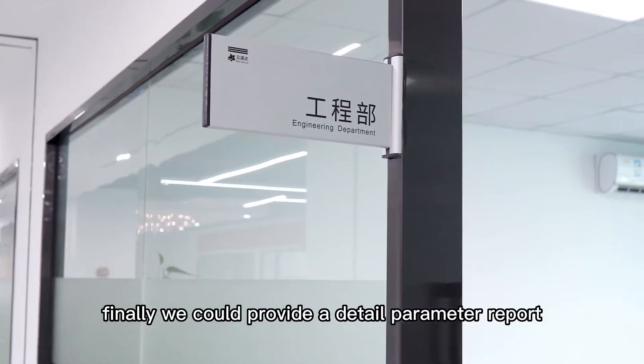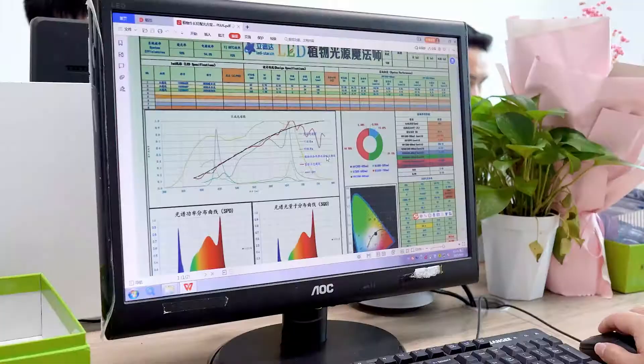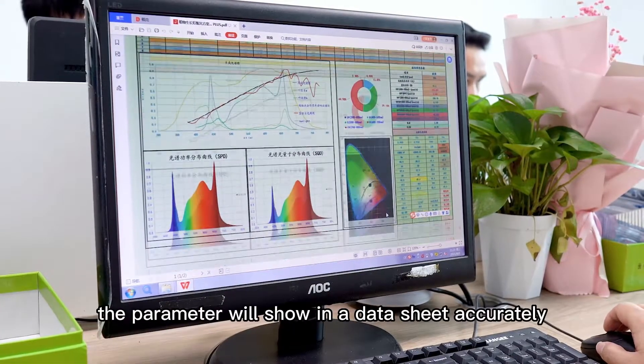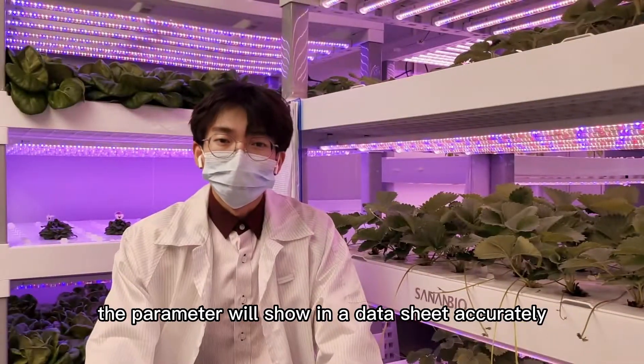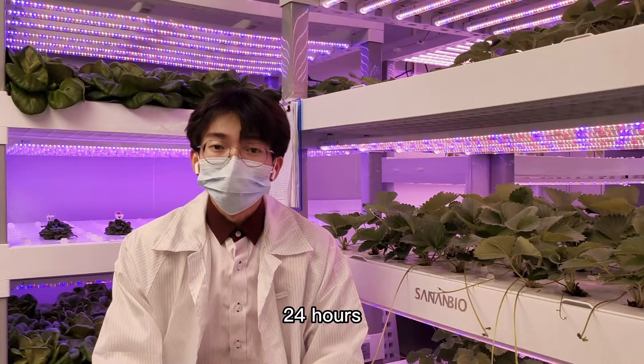Finally, we can provide a detailed parameter report including the PPF and YPF, and all parameters will be shown in the datasheet accurately. The whole set of solutions will be given to you within 24 hours.